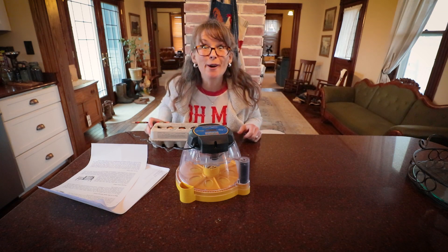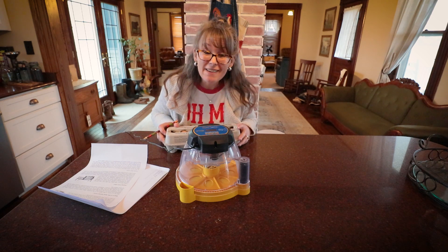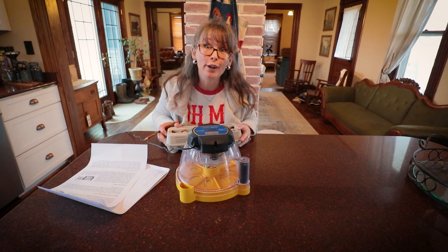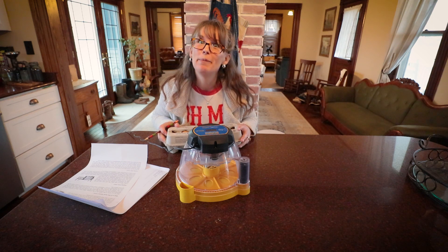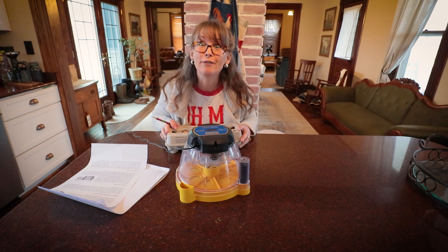Hi guys! I am so excited for today because today for the very first time ever we are going to be attempting to hatch out our very own new breeding flock of chickens.